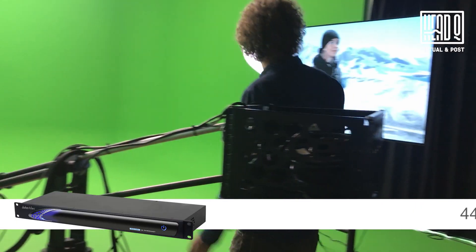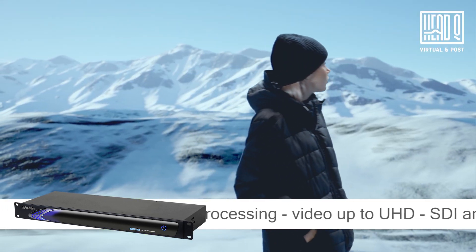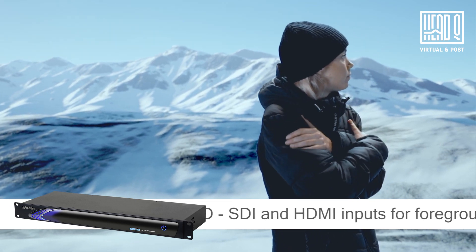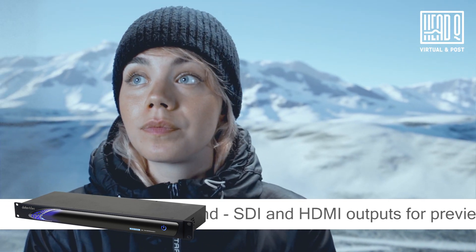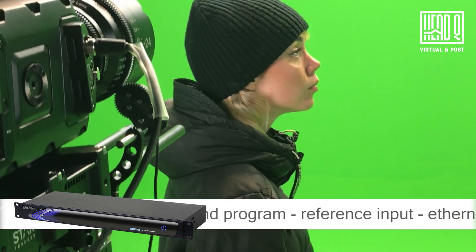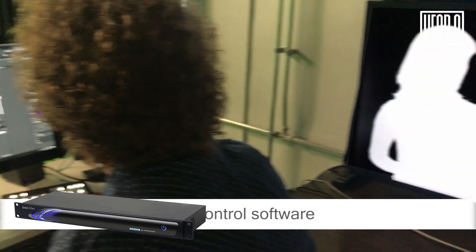The DVK-400 has 4:4:4 10-bit internal processing, supports video up to UHD, and offers SDI and HDMI inputs for foreground and background, as well as SDI and HDMI outputs for preview and program output. It also has a reference input and an internet connection to a laptop running the control software.